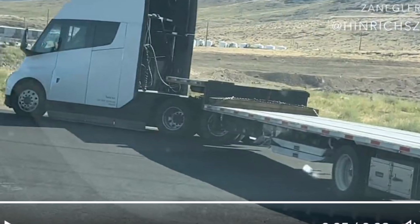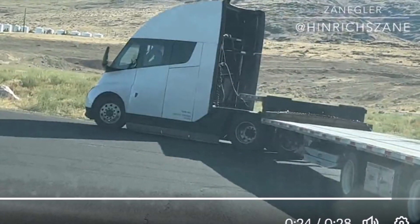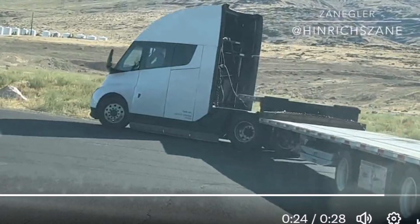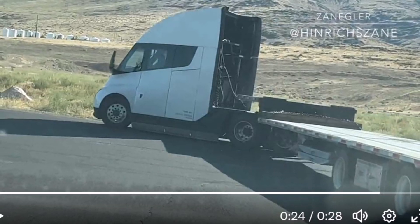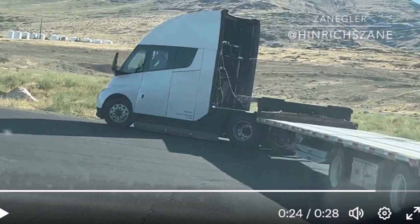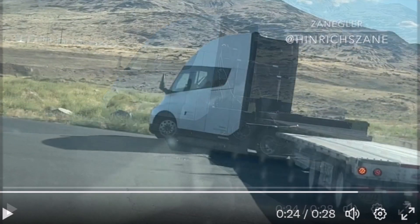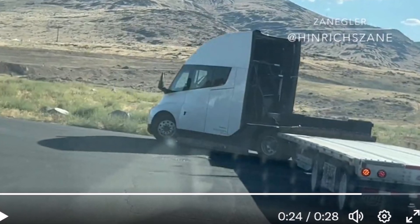Referring to the Tesla Semi, the user wrote: 'It looks ugly and too plastic, and I hope this driver will not go with it into the desert, because if he gets out of battery power you can only tow it. With a fuel semi, someone can give you or bring 10 to 20 liters of fuel, while for an electric semi or vehicle, nobody would bring you 10 to 20 kilowatts of electricity.'